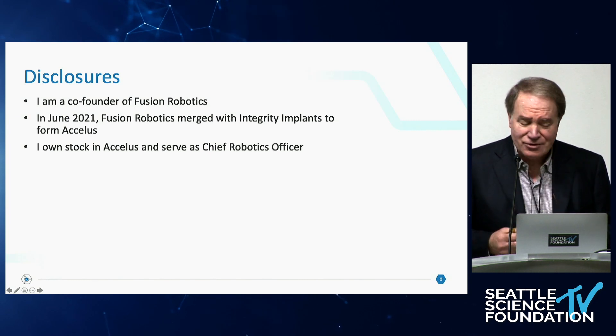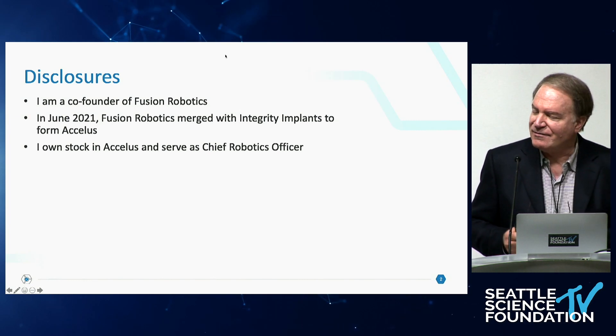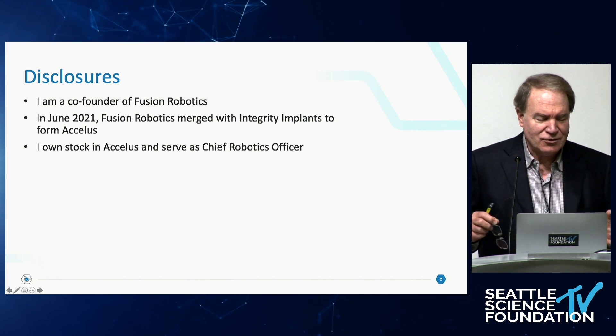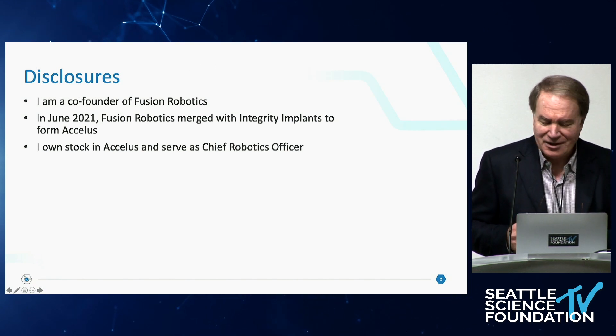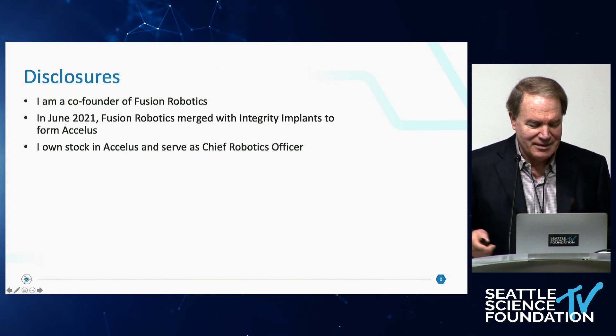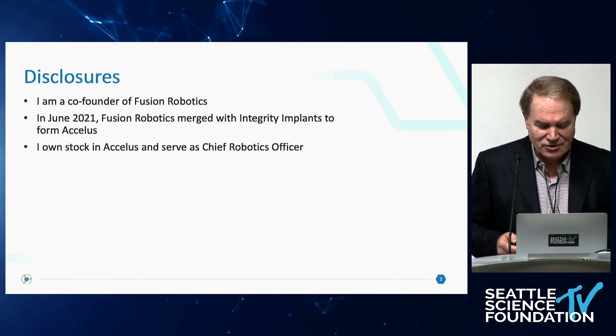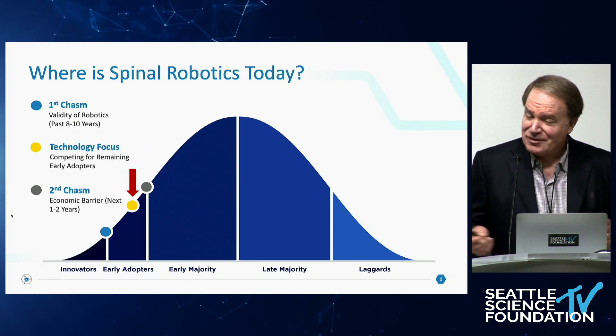These are my disclosures. I'm a co-founder of a company called Fusion Robotics. In June of 2021, Fusion Robotics merged with another company called Integrity Implants to form Excellus, and I own stock in Excellus and I'm the chief robotics officer. So I've got some conflicts.